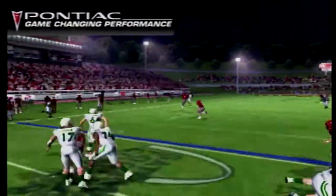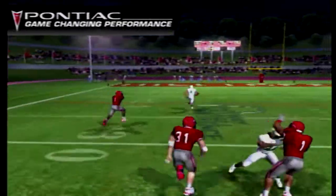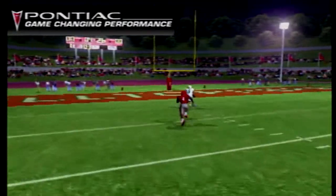He rolls out to the left side, nice block, right over the hand of the defender. And there's not many players that are going to catch Raul Lozano the Third in the open field.